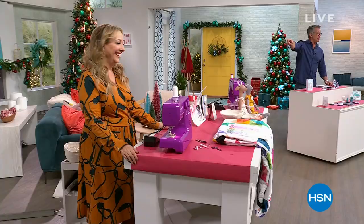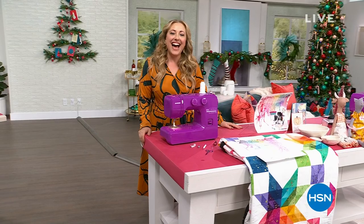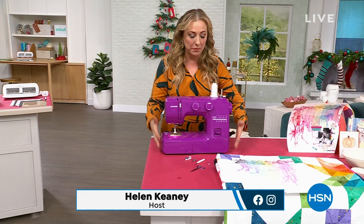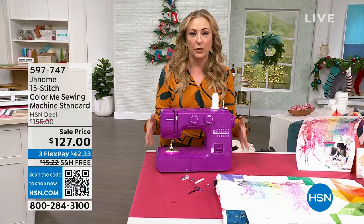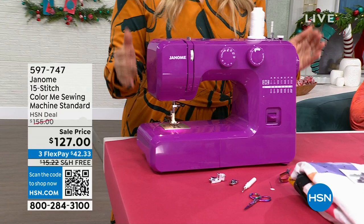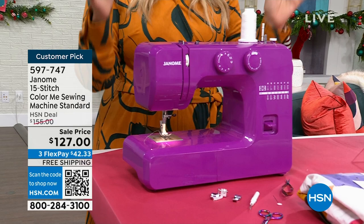Hi everybody, my name is Helen Keeney. We've got something to go with Crafter's Companion in their purple shade, and we're continuing our big crafting event. I have to show you this sewing machine by Janome — it comes in three colors besides this great purple: an arctic crystal color and a lighter lilac lavender. This is a real sewing machine — over 100 million Janome sewing machines have been sold globally, and we only have about 400 of these at $127.